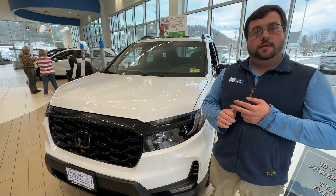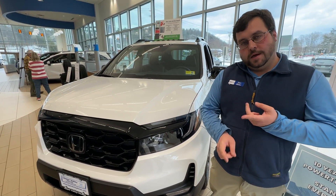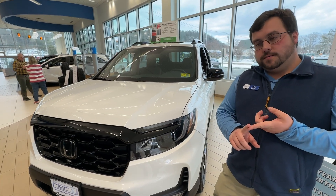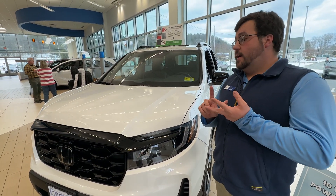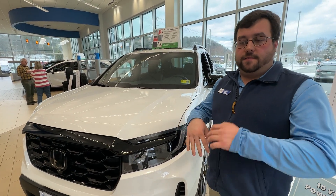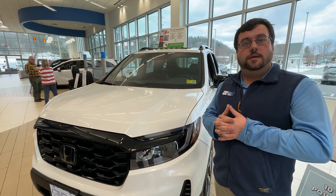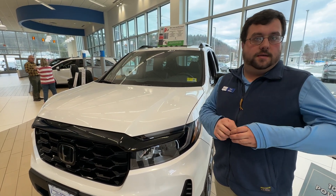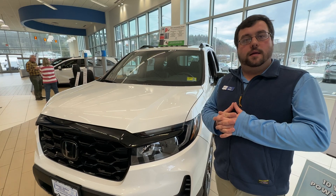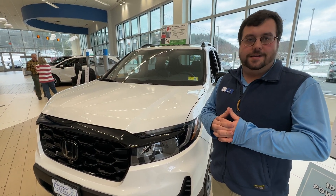Moving up to the Trailsport — on the Trailsport, you're going to have nice orange stitching, bigger wheels, and all of the headrests and mats are going to be labeled with the Trailsport. It has special Trailsport badging around the vehicle — it's kind of like a sportier off-road version of the Passport.